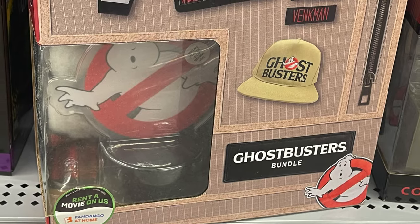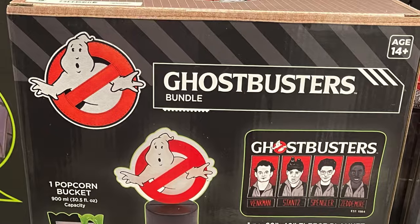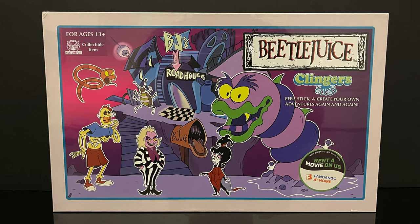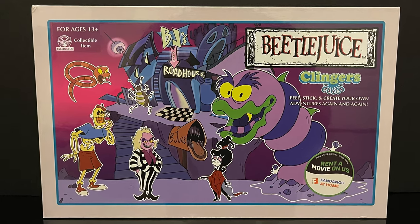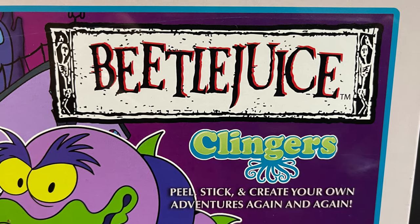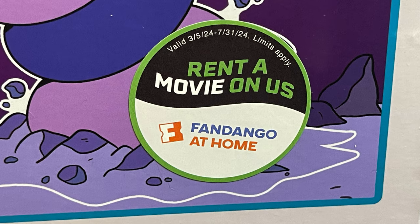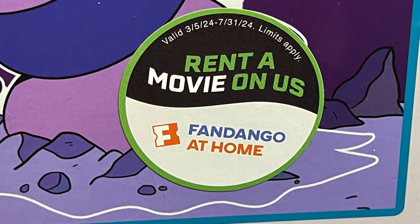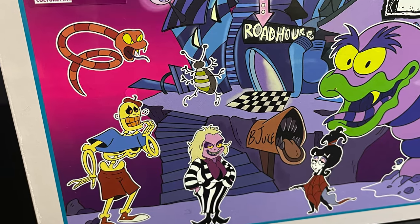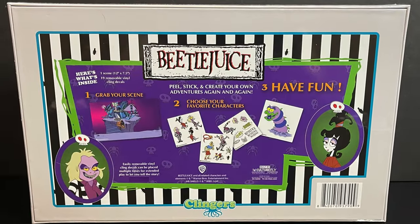There is even a Ghostbusters set, and while I'm a huge fan of Ghostbusters, perhaps we will take a look at this later - it wasn't really for me at first. But what was for me was the brand new Beetlejuice the Animated Series Colorforms - I'm sorry, can't say Colorforms anymore, we have to say Clingers. Peel and stick and create your own adventures again and again. All of these things we're going to look at today come with a movie rental from Fandango at Home, utilizing that gorgeous artwork from the old animated series.